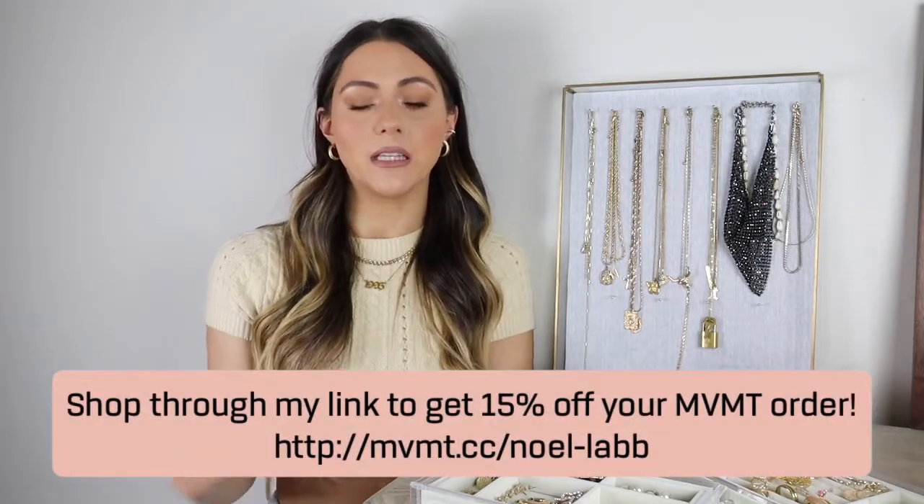Since I am now an affiliate with Movement, I have a specific link you guys can shop through — I'll leave that down below in the description box. I also have a discount code: it's noelle_underscore_lab and you get 15% off their entire website, which is awesome. I'll leave the link to the Movement website down in the description box as well to make it easy. I'm so happy to be working with them and I cannot wait to share more from their brand with you guys.